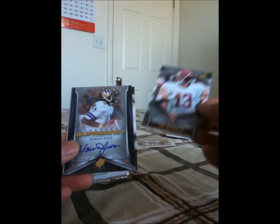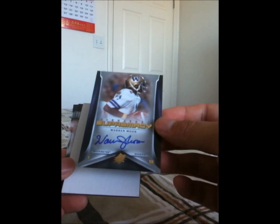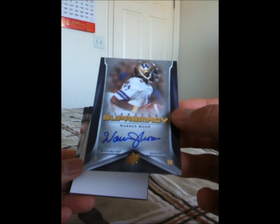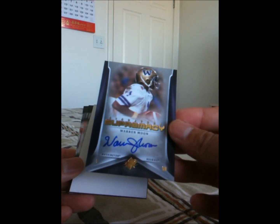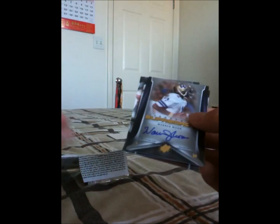Open up our second SPX pack. Another Bo Jackson, another Todd Marinovic. Whoa — Warren Moon autograph! Signature of Supremacy. That is freaking nice. Warren Moon autograph — I think he's being considered for the Hall of Fame. That's awesome right there. And a Gale Sayers card — look at that, that's nice too. So we got Warren Moon autograph. Wow, very nice. Definitely like that.